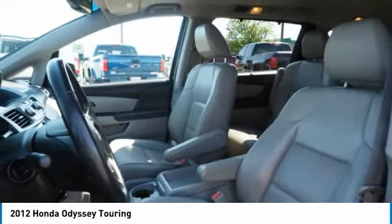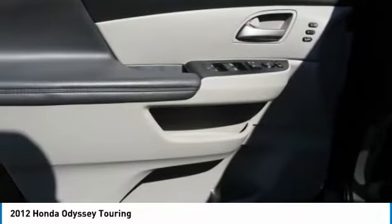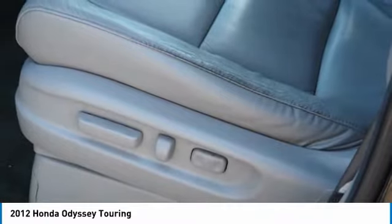Remote trunk release, mirror memory, power passenger mirrors. Take this vehicle for a spin and see why so many shoppers are now proud owners.